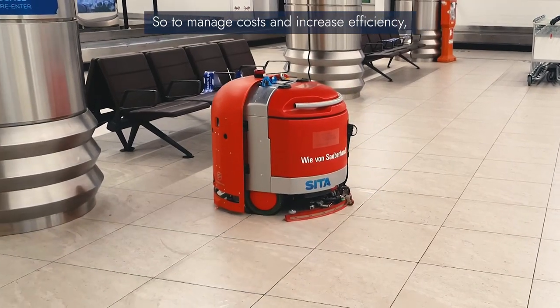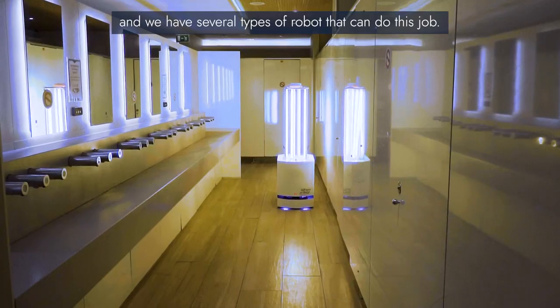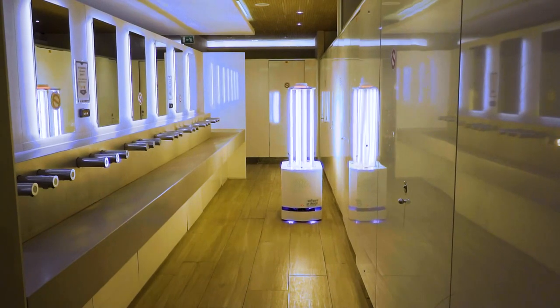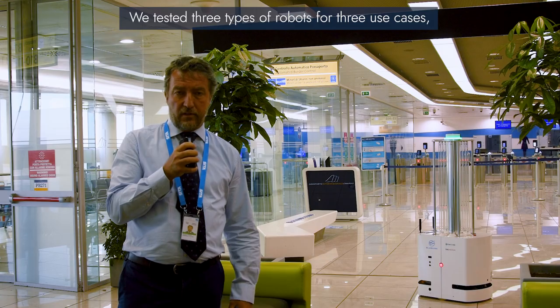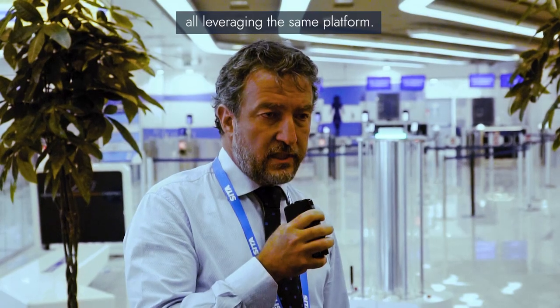We can increase efficiency, and we have several types of robots that can do this job. In particular, we tested three types of robots for three different use cases, all leveraging the same platform.